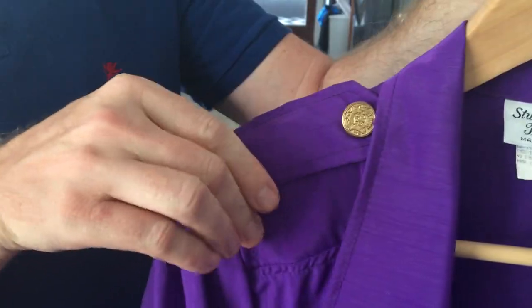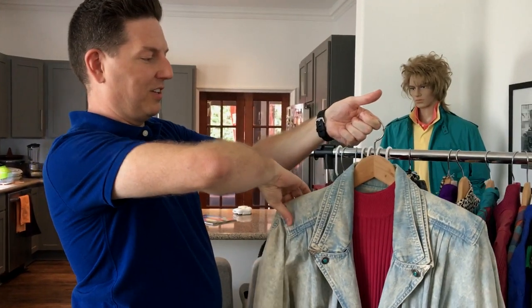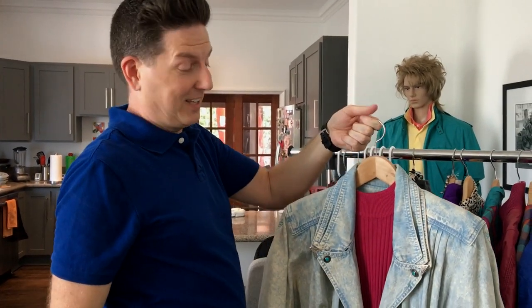Shoulder pads. Whoever this girl is, she's a real troublemaker. I can tell you that right now.